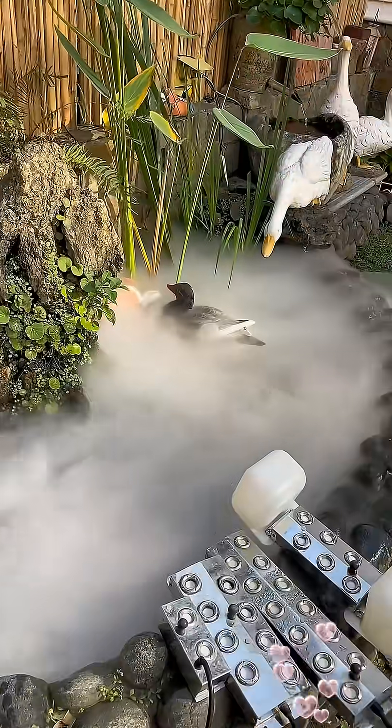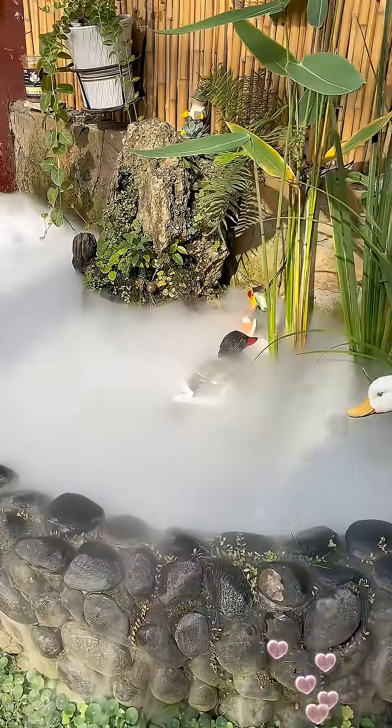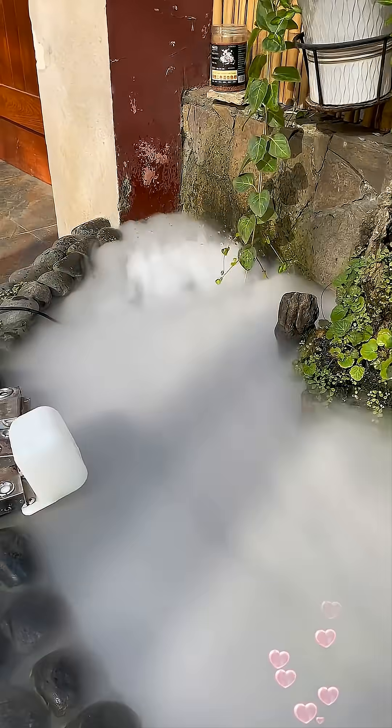This is the same tech behind modern humidifiers, aroma diffusers, hydroponic systems, and even some fog effects in theme parks.